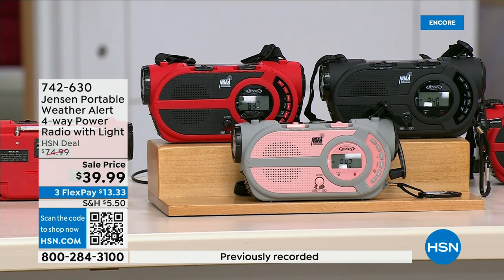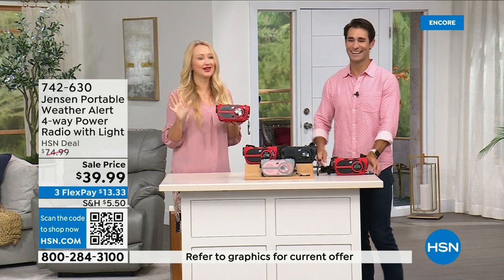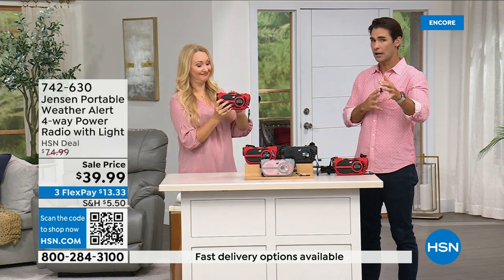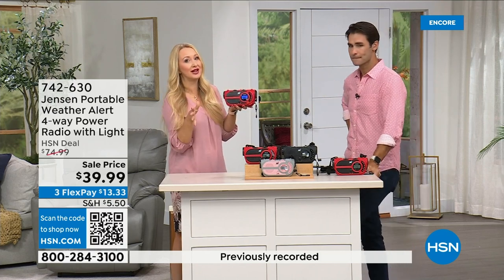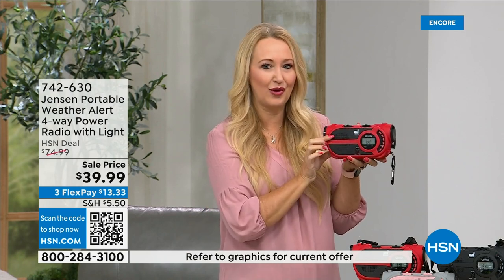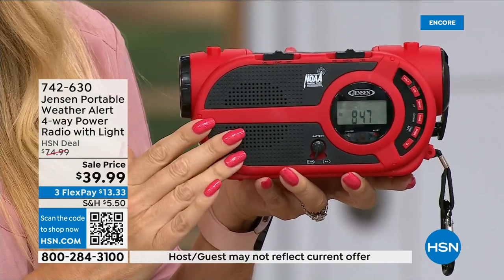Available in red, black, and gray/blush. No state is immune to natural disasters — it used to be Florida and hurricanes, now it's all over the country. This gives you up-to-the-minute information to make critical decisions for your family — should we evacuate or hunker down? Jensen has been a sound innovator since 1927. The speaker sounds incredible and you get all seven NOAA governmental channels.